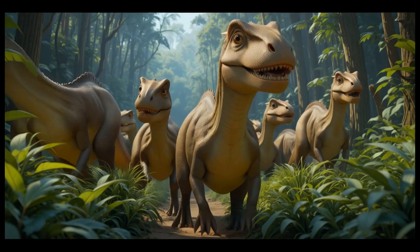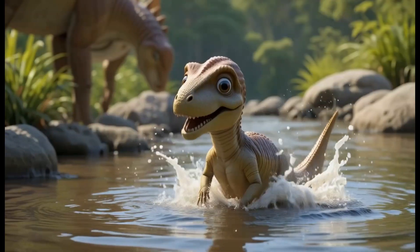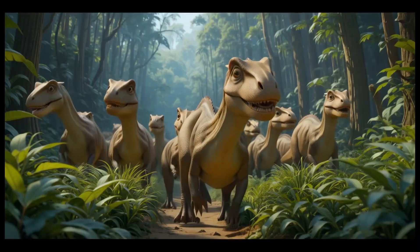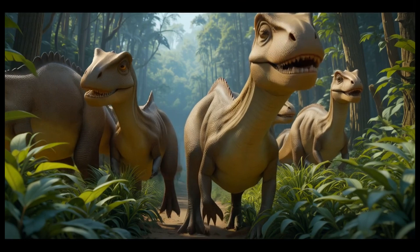8. Hadrosaurus. Hadrosaurus, or duck-billed dinosaurs, had broad, flat mouths that allowed them to eat a variety of plants, including trees, shrubs, and ferns. Fun fact: Hadrosaurus had hundreds of teeth to help chew tough plant material.